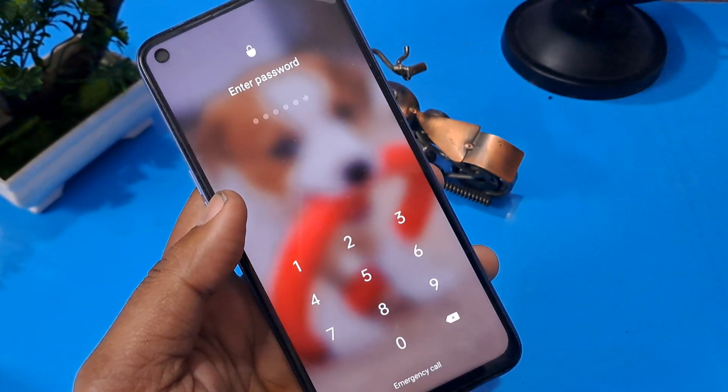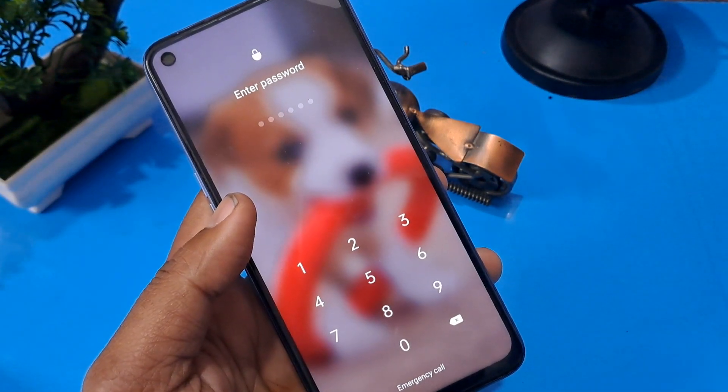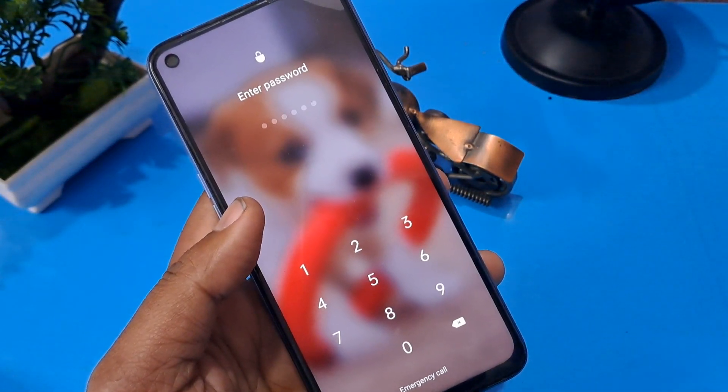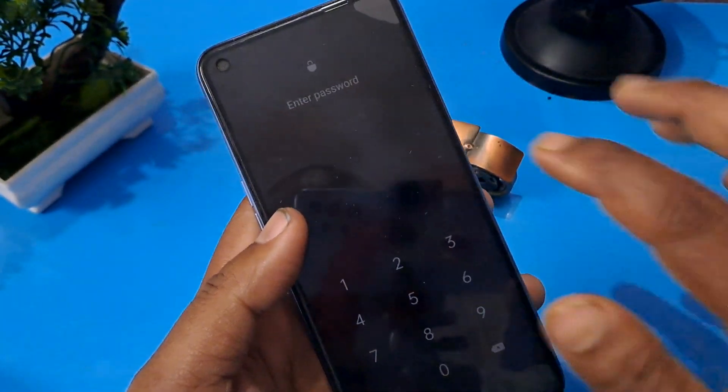You just have to follow along and unlock your Oppo phone. Watch this video till the end without skipping, then you can understand the whole process and unlock any Oppo Android phone. So let's start the process.